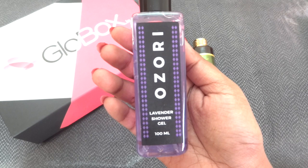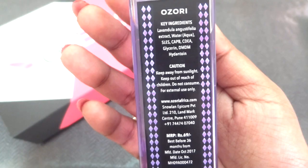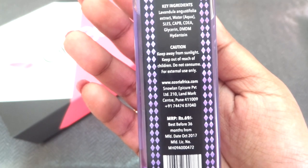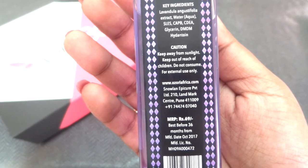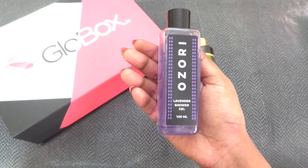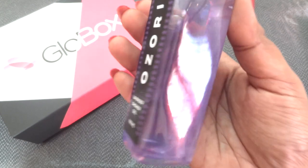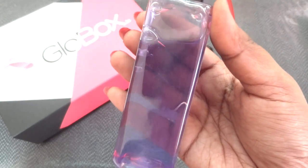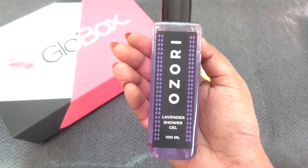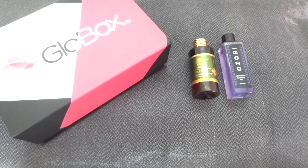The second skincare product I received is the Ozori lavender shower gel, 100 ml. The product is priced at just Rs. 69, best before 36 months from October 2017. I have already used this particular product — it lathers pretty well and has a very pleasing lavender fragrance. It has a gel consistency in lavender color and does not dry out my skin further, which is very good especially during winters.